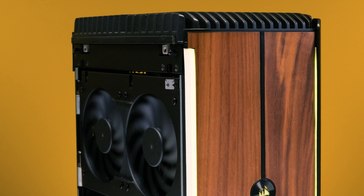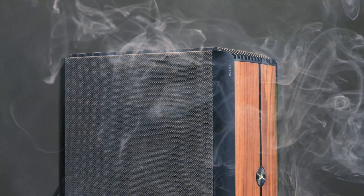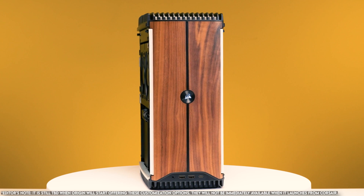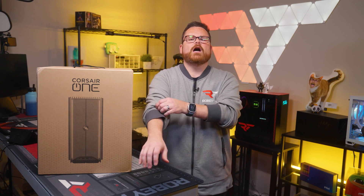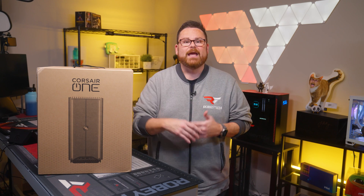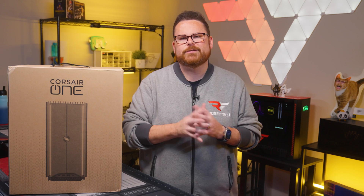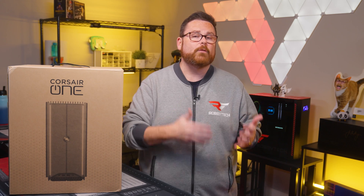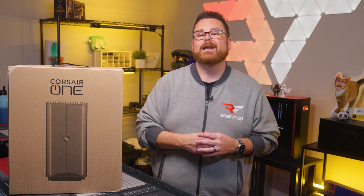Now that we know a little more about the Corsair One i500 in general, where does Origin take it from here? On the Origin version, it will have a special Origin-specific front panel. Aside from aesthetics, Origin is offering expanded options in RAM, including different speeds and amounts, as well as customizable storage options. And here's another interesting feature we love as content creators: when you customize the Corsair One through Origin, you have the option to have your system shipped with an Elgato video capture card installed.